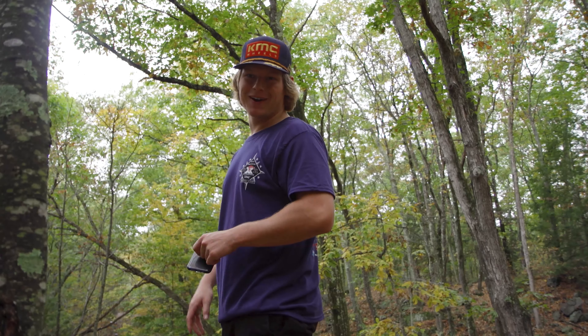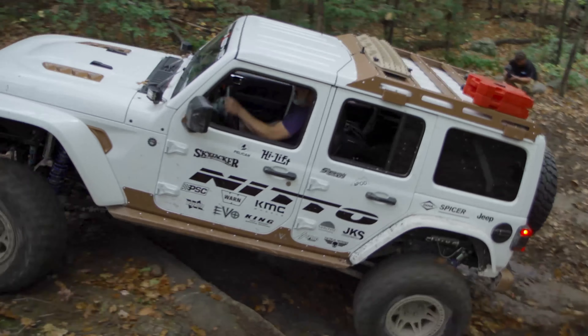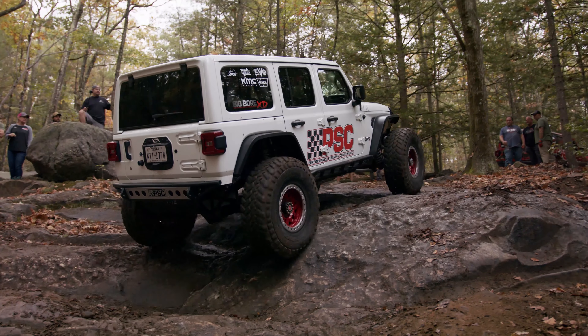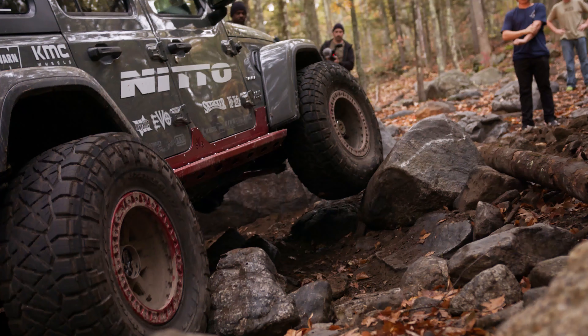People are bouncing up the rocks right now, pretty fine. Bouncing around the Northeast — pretty cool out here. It's slippery, just wet enough. We're airing up at freeway pressures right now. We've got 25 PSI on the tires, so it's kind of bouncing around. We're going to air down now.